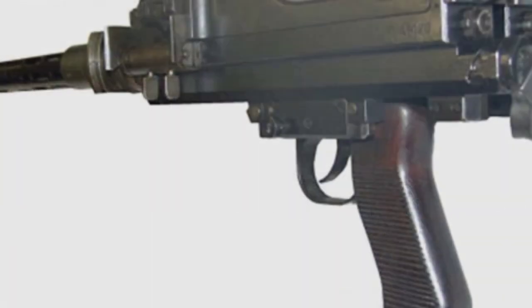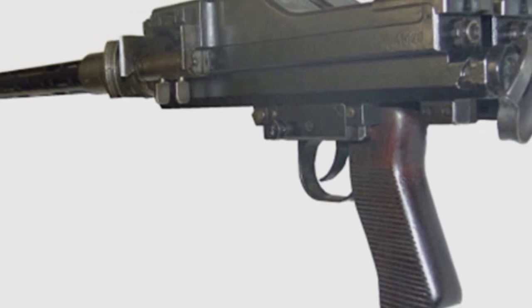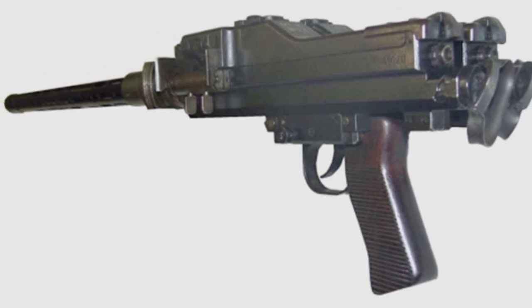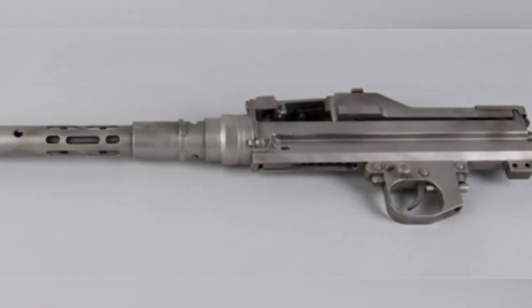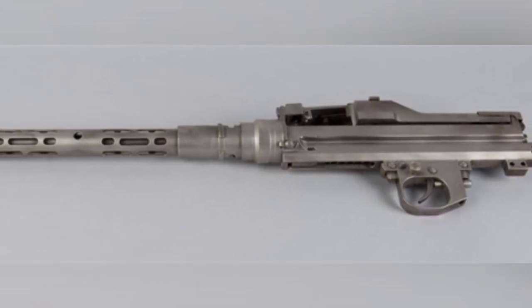The single-mounted MG-81 machine gun weighed 6.5kg and was 915mm long, or 965mm with the muzzle brake. The theoretical rate of fire was 1,400–1,600 rounds per minute. Because it used the same ammunition as the MG-15 and other machine guns, the effective range should be similar, around 1,000 meters.